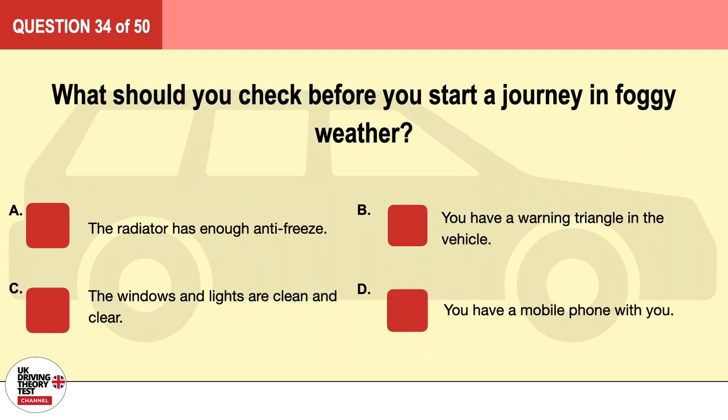Question 34. What should you check before you start a journey in foggy weather? A. The radiator has enough antifreeze. B. You have a warning triangle in the vehicle. C. The windows and lights are clean and clear. D. You have a mobile phone with you. The correct answer is C: the windows and lights are clean and clear.